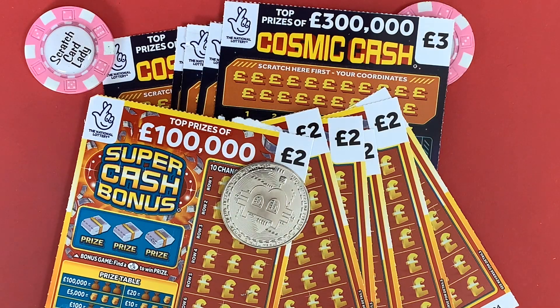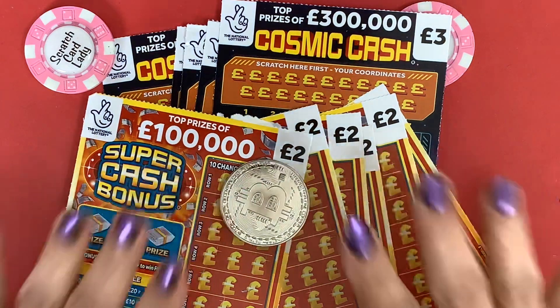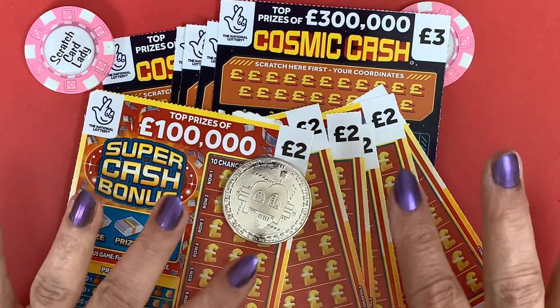Hi, and welcome to another Scratch Card Session. I'm Scratch Card Lady, and today I've actually got a mix, and I'm going to do these today and tomorrow. I'm going to do half today and half tomorrow.